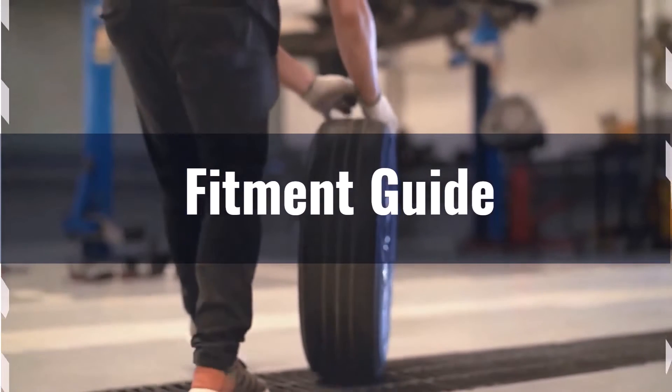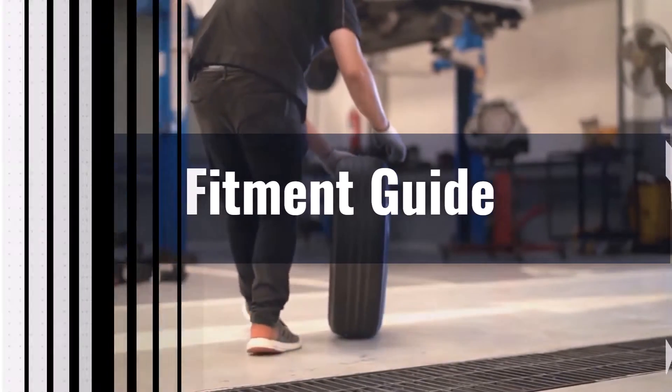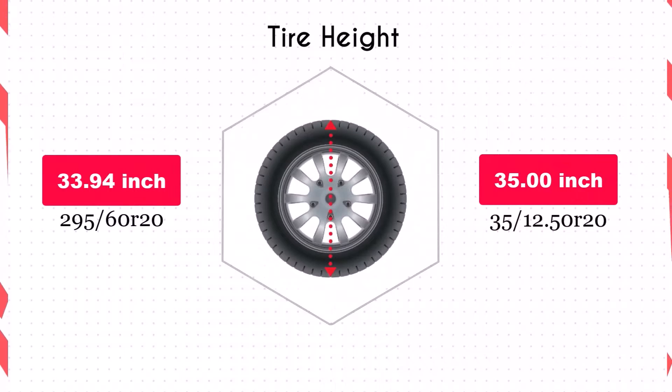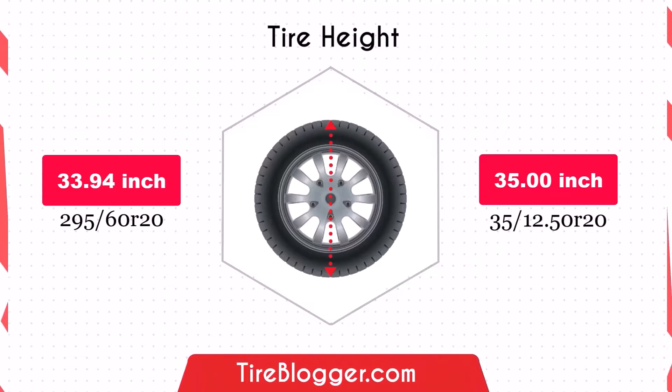If you still want to switch, you'll need adaptations to prevent issues like rubbing or clearance problems. The increase in diameter by 1.09 inches of the 35x12.5R20 will raise the vehicle's ground clearance. This enhancement is beneficial for off-road driving and navigating rough terrain, though it could slightly lower the speedometer reading.